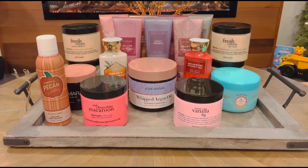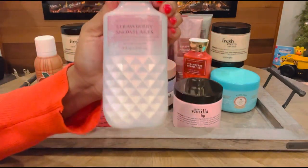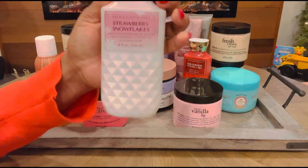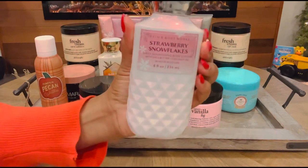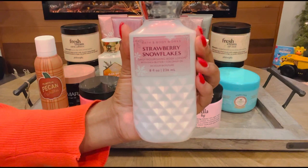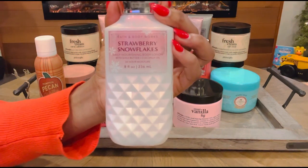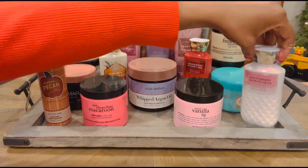Next up we have none other than Strawberry Snowflakes. I have been obsessed with this fragrance — it's just so smooth, creamy, and yummy. The strawberry in here is just so wonderful. If you haven't smelled it, please go run out and smell it and get it. I believe it is still 50% off right now during the semi-annual sale. Strawberry Snowflakes is just a wonderful creamy bowl of strawberries with Cool Whip on top. It's so good, so I definitely had to add her.